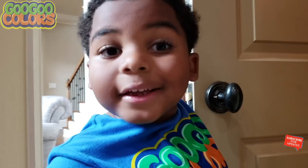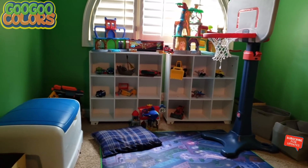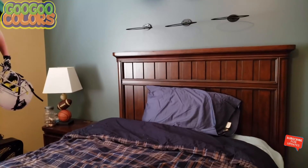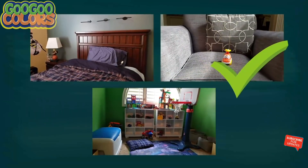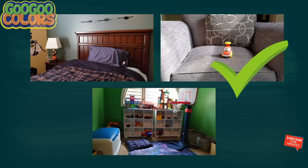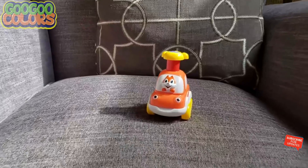Where is the orange car? Hey kids, do you see the orange car? Is the orange car in the toy room, bedroom, or living room? The orange car is in the living room. Thank you, I see the orange car. I found you, orange car.